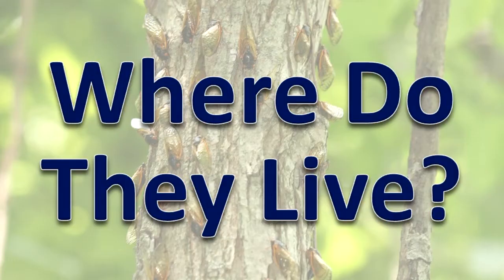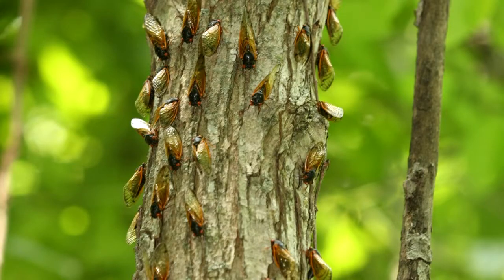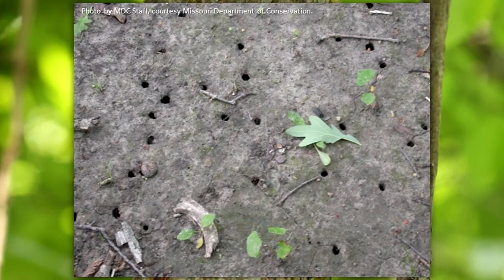Where do they live? Cicadas may be found statewide in Illinois. Adults live in trees. Nymphs live in the soil.